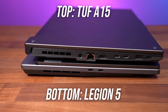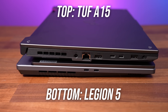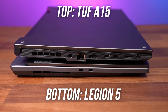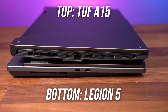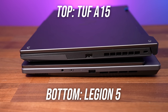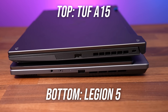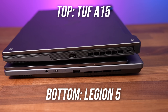On the left, the Legion just has two USB 3.2 Gen 2 Type-C ports. The TUF also has two USB 3.2 Type-C ports here, but they're slower Gen 1. The TUF otherwise also has its power input, gigabit ethernet, HDMI 2.0b output, a USB 3.2 Gen 1 Type-A port, and 3.5mm audio combo jack right down the front. The Legion has its 3.5mm audio combo jack on the right side, as well as a switch to physically disconnect the camera to ensure privacy, a feature that the TUF does not have.